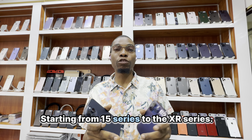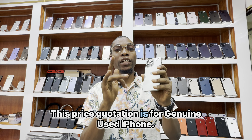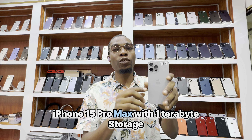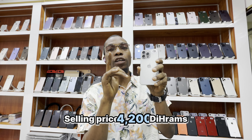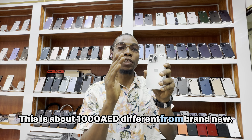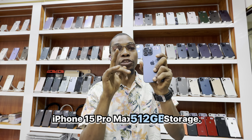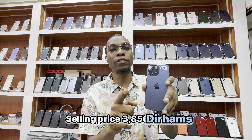Starting from the 15 series to the XR series. This price quotation is for a genuine used iPhone 15 Pro Max with 1TB storage — selling price 4200 dirhams. This is about 1000 dirhams different from brand new. iPhone 15 Pro Max 512GB storage — selling price 3850 dirhams.